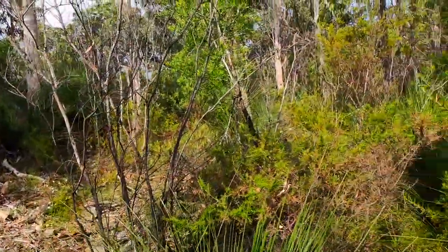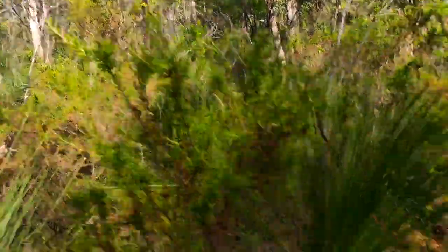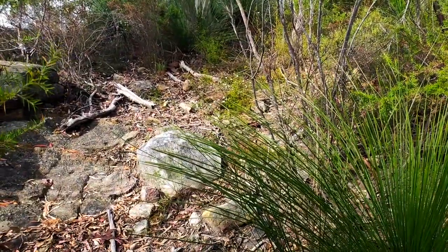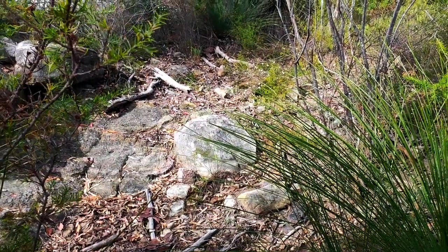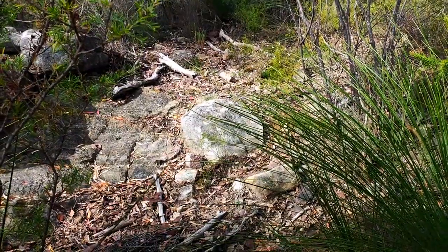We're slowly making our way back. Doesn't look like there's any pathway here, does it? But there kind of is. Knowing where you are, taking note of landmarks, and just keep plowing through — put up with the bugs and the brush.